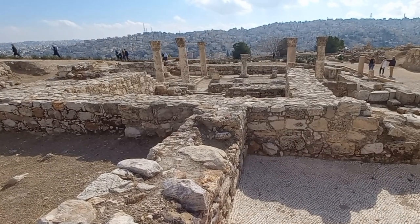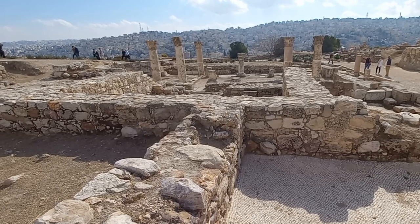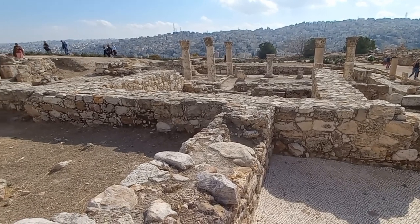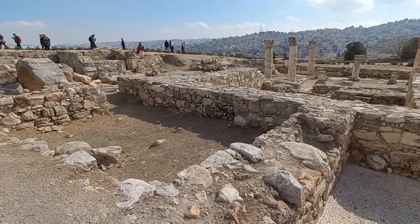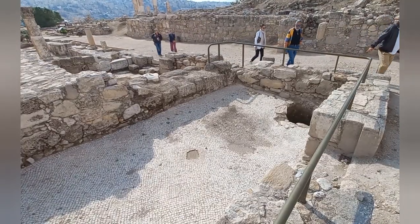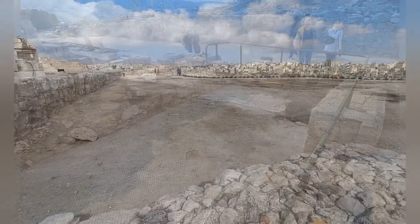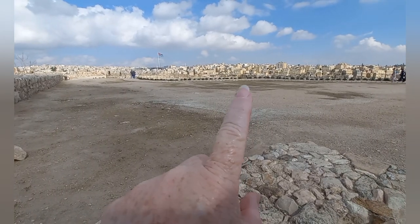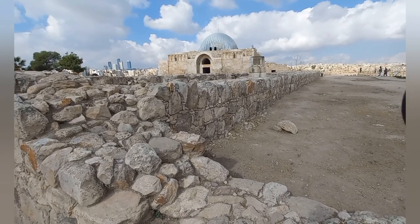This Byzantine complex — Byzantine just means the Eastern Roman Empire, Byzantium — is surrounded by fabulous buildings and structures. This one here with its amazing mosaic has a well. From this space we can see the cistern, the water, and the Umayyad precinct.